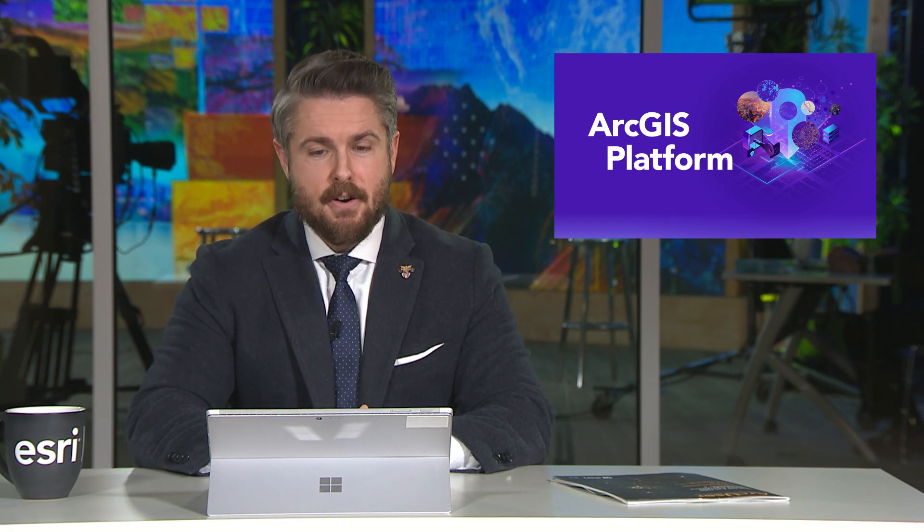In other exciting news, Esri released a new product last month — ArcGIS Platform. This is a location platform as a service designed to bring powerful mapping and location capabilities to the global developer community. This means they'll get an excellent developer experience through Esri's API and open source mapping libraries to leverage a comprehensive set of industry-leading capabilities, all packaged in a straightforward and open business model.